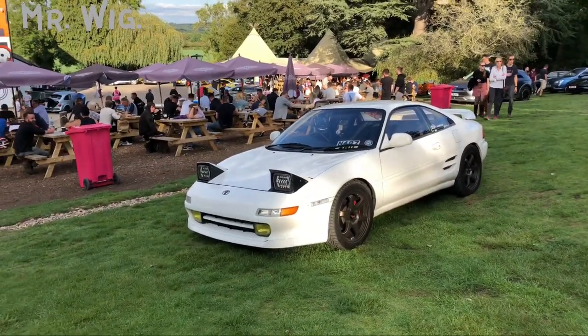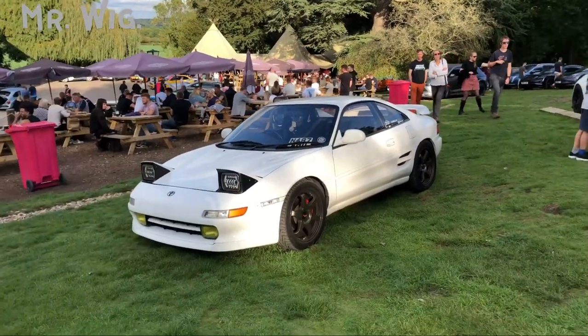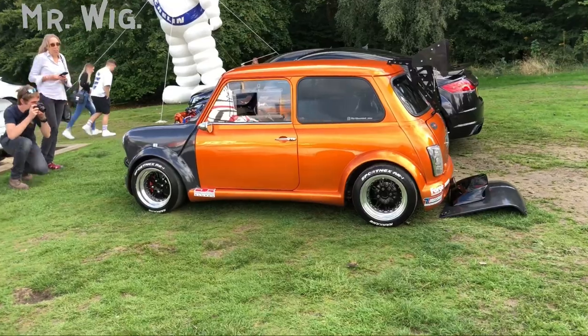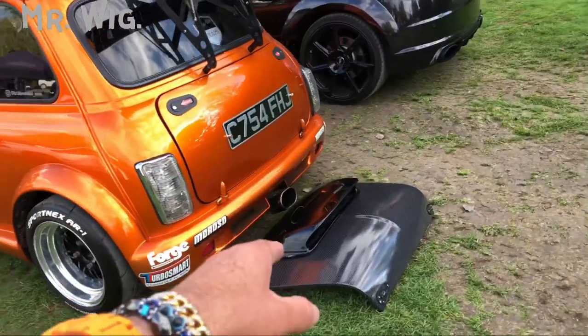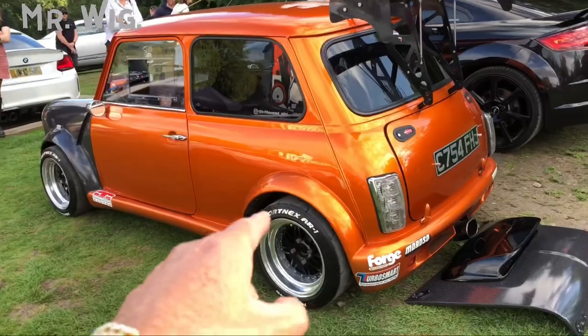If you're new to my channel, I've done five videos here at Caffeine and Machine. And isn't this Mini gorgeous, guys? This guy has lost the bonnet and added a rear spoiler — orange with a gold-ish mixture.